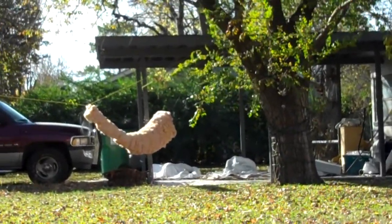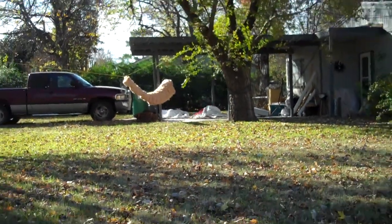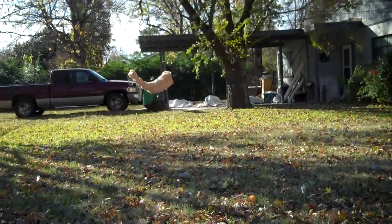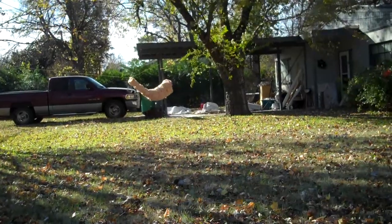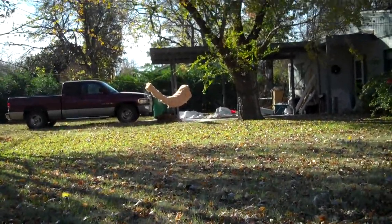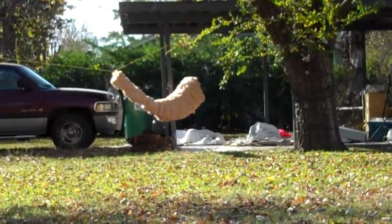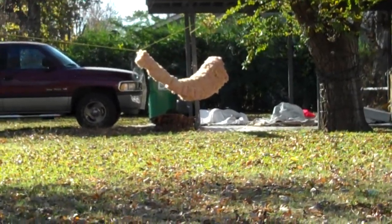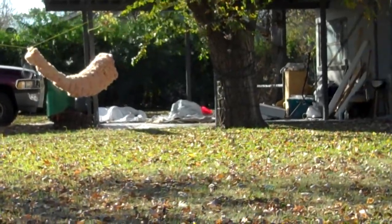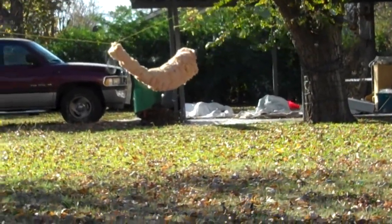No idea what that could be. You think I got enough footage yet? Should I keep filming it? Oh, we got movement. I think it's hatching. I have no idea what that is. It looks like some kind of nerve ending of some sort.